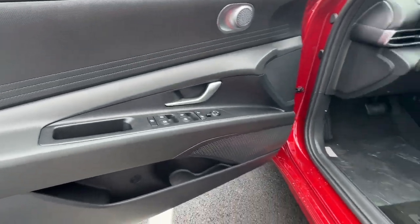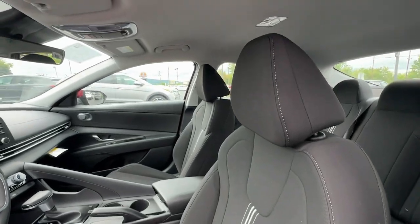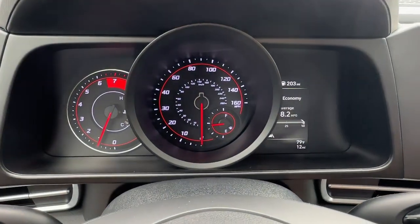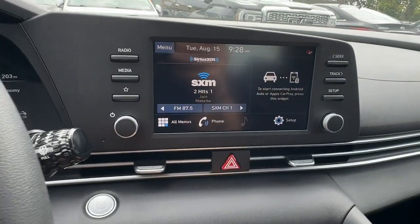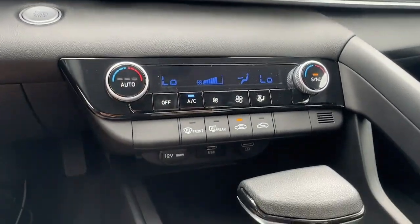These are just some of the great options this vehicle comes with: pre-collision system, lane departure warning, keyless entry, hands-free liftgate, keyless start, satellite radio, premium sound system, backup camera, lane keeping assist, and remote engine start.